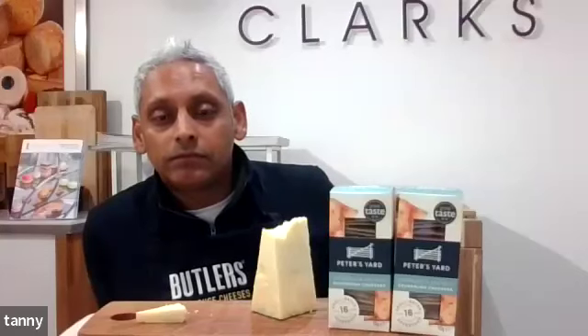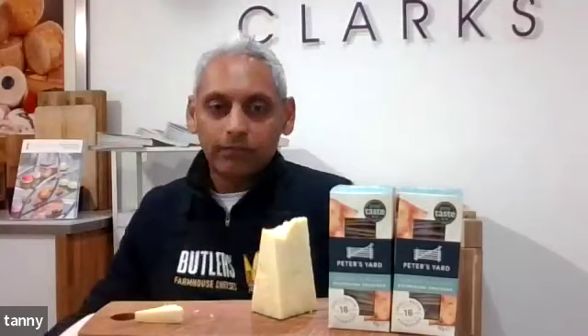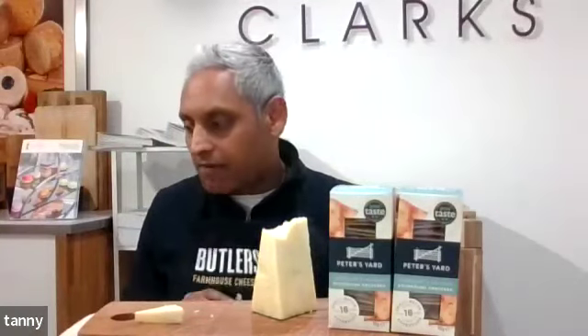So it's fresh, zesty, lemony flavour with a very clean finish. It doesn't linger — it just sort of dissipates. It's lovely. Okay, let's submit those scores. We've gone for a ten for appearance, a seven for aroma, an eight on texture, and another eight on flavour.